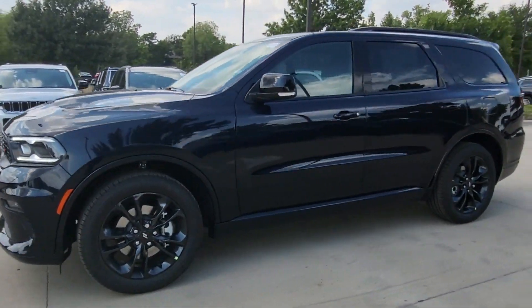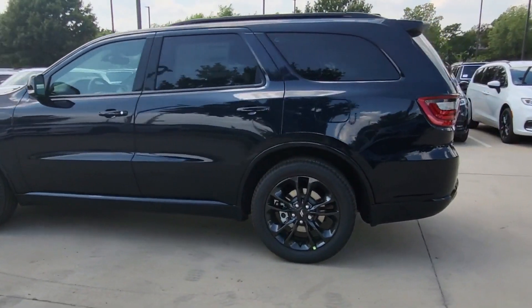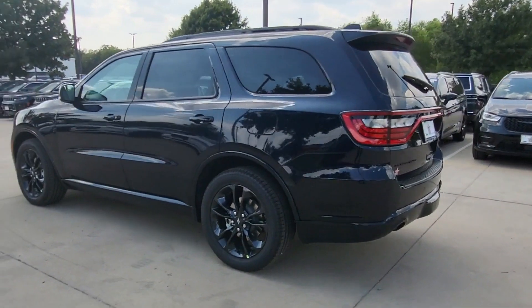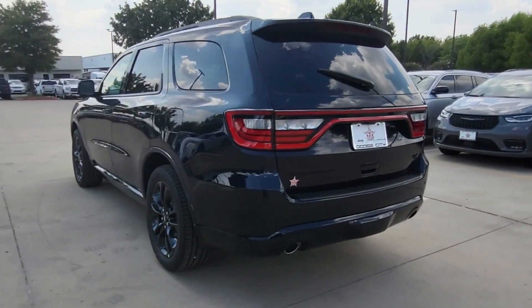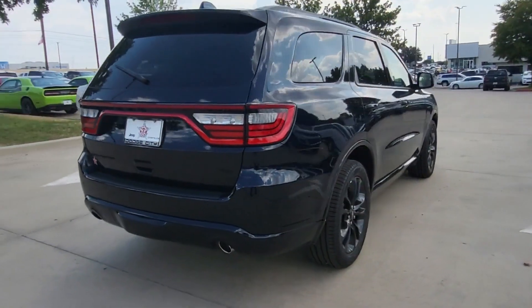It's equipped with many extra conveniences right at your fingertips, including moonroof, backup camera, power driver seat, rain sensing wipers, power lift gate, brake assist, keyless entry, and steering wheel audio controls.